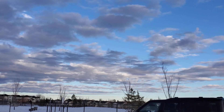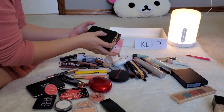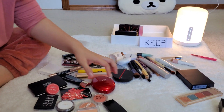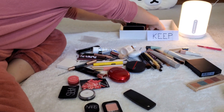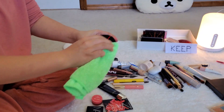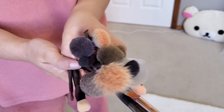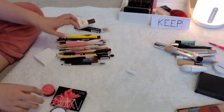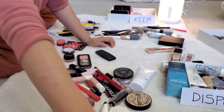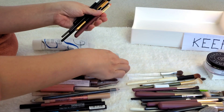Step 3: Organize by category — eye makeup, face makeup and brushes; daily use, special occasion, and backstock. Once you have decided which items to keep, it's time to organize them by category. This step allows for some personalization, but a helpful guideline is to group similar items together. For instance, keep all your lotions in one designated area, gather your everyday cosmetics in another, and store your eyeshadow palettes separately. Alice suggests using an additional container to store special occasion makeup items that you use occasionally but not frequently enough to be included in your everyday kit.